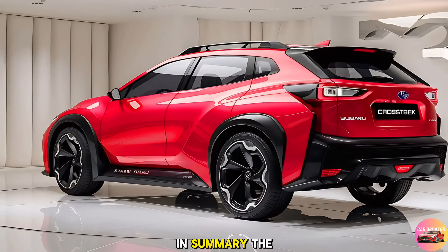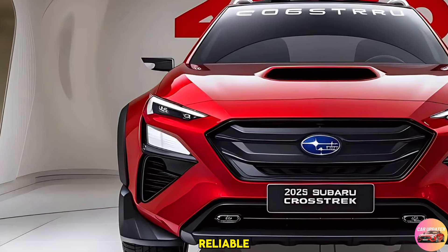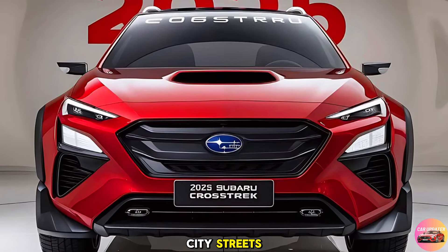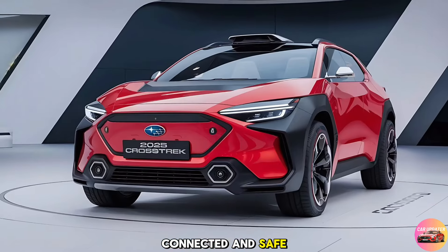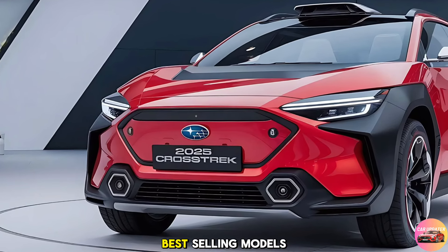In summary, the 2025 Subaru Crosstrek is a versatile, reliable, and adventure-ready crossover that's built to take on any challenge. Whether you're navigating city streets or exploring off-the-beaten-path trails, the Crosstrek is designed to keep you comfortable, connected, and safe. It's no wonder the Crosstrek remains one of Subaru's best-selling models.